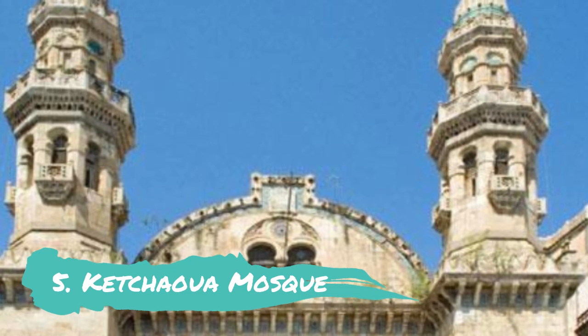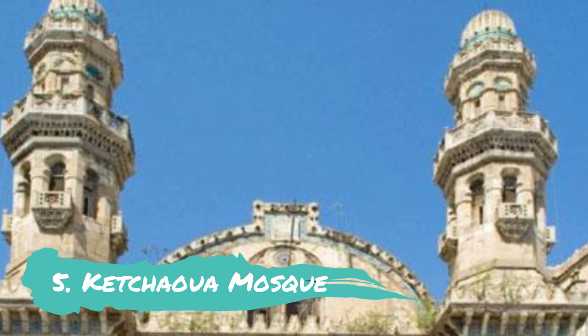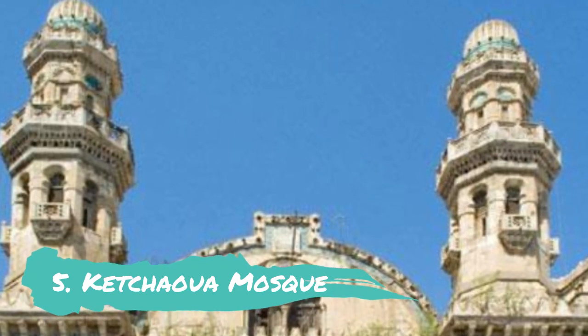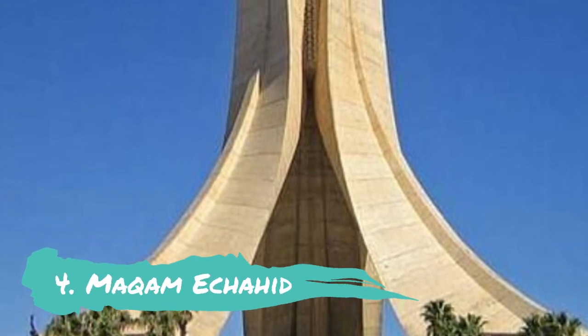The mosque, which was built in 1612, changed its name to Cathedral of St. Philip in 1845, and was transformed back into a mosque in 1962.